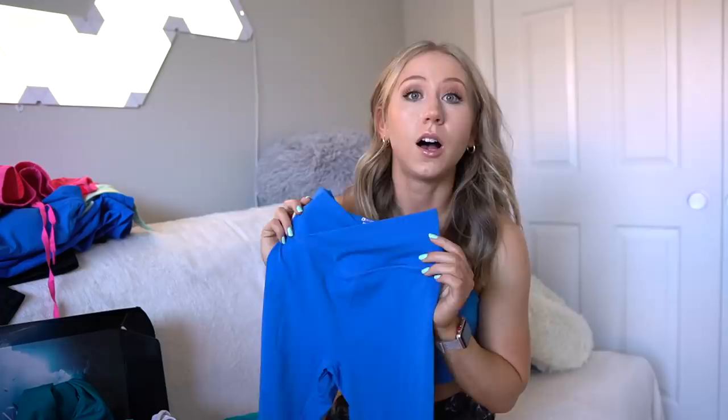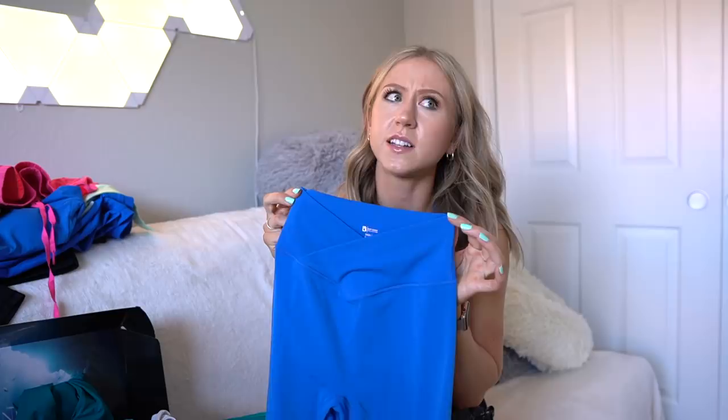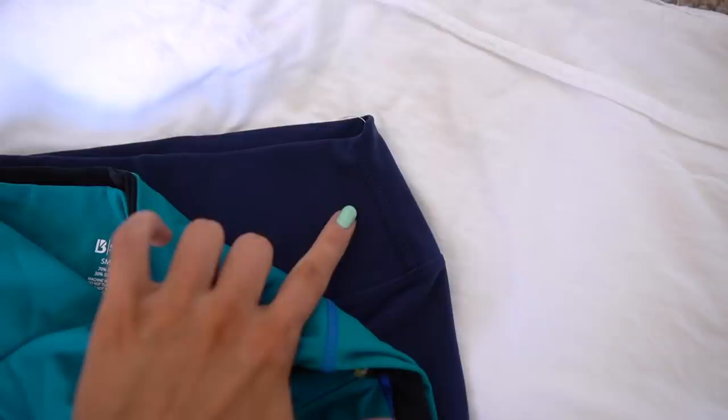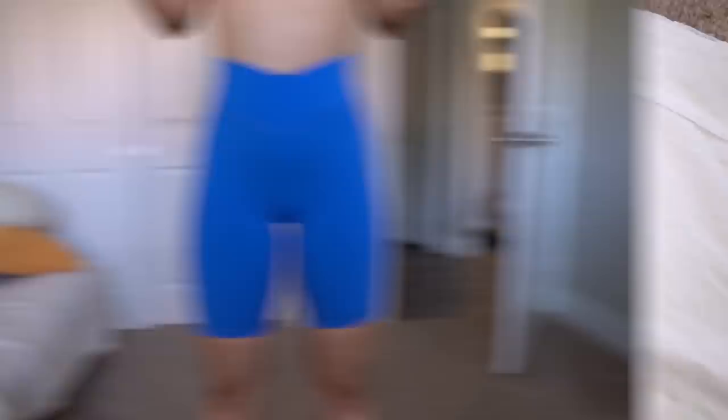For all bottoms, I'll include photos of the rise and waistband measurements for size small. Both the Siren leggings and shorts did measure a little smaller in the waist than other leggings, probably because they're more high rise, going to the smallest point of your waist. The Siren waistband in a size small is about two inches less flat than the Rosa legging waistband. The Rosa leggings are definitely the largest at the bottom; the Wave biker shorts and Loch Ness leggings are a little smaller; and the smallest are the Siren leggings and biker shorts.